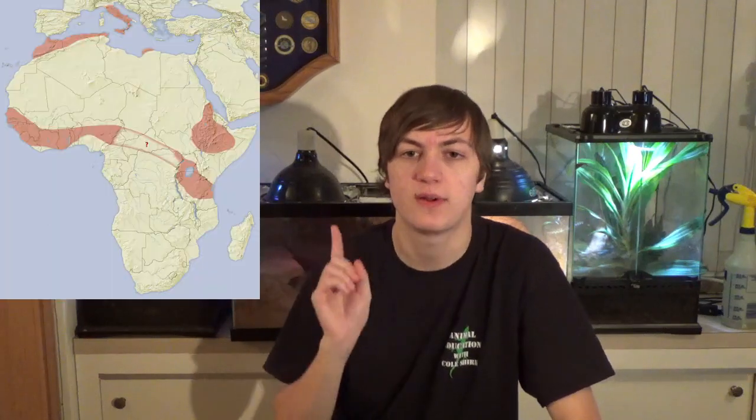These porcupines can be found in parts of Italy, Northern Africa, and Sub-Saharan Africa. I'll put a graphic here to show their natural range. They can be found in grasslands or rocky areas and will typically look for rocky crevices, caves, or large burrows to escape from the heat of the day and from predators.